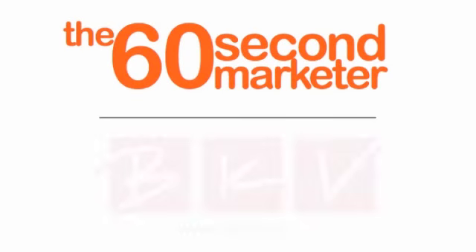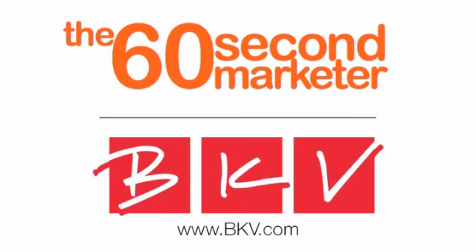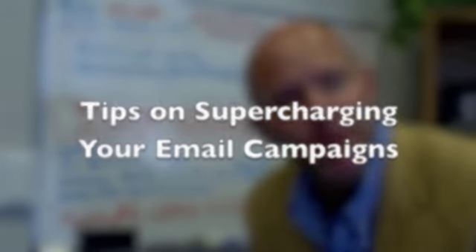The 60-Second Marketer is brought to you by BKV Digital and Direct Response, helping large brands around the globe grow their sales and revenue with highly measurable marketing. Hey folks, Jamie Turner here with some tips on supercharging your email campaigns.